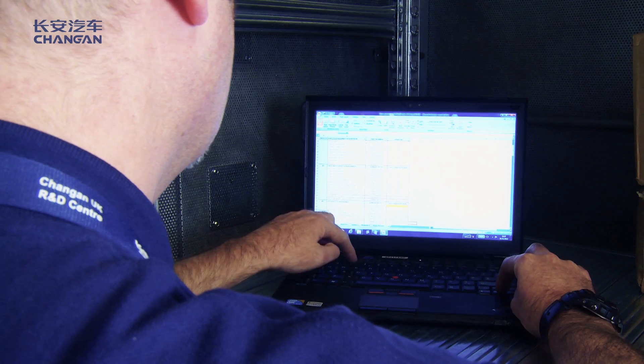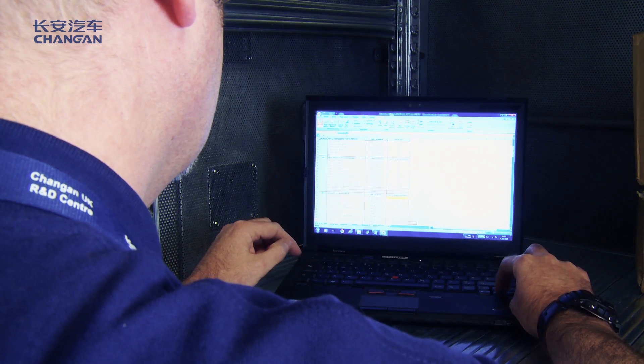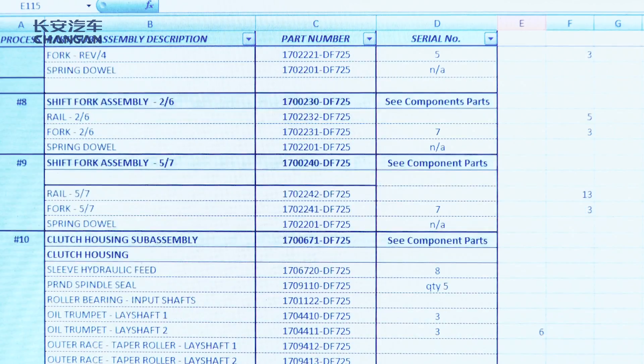What we do then is we enter the quantity, the bolt size, the dimensions, and everything else into the computer system.